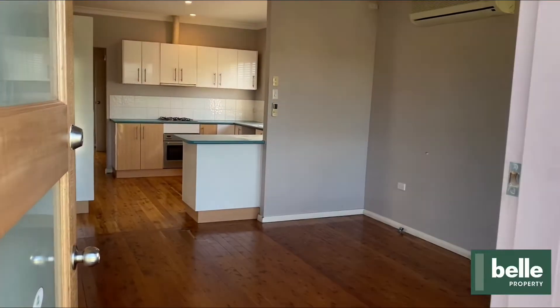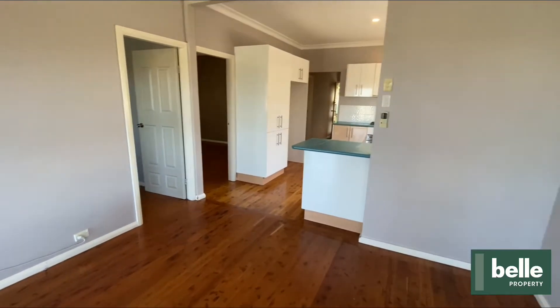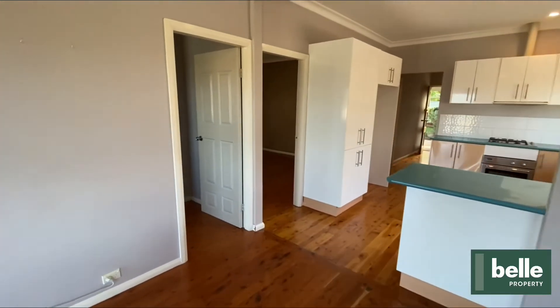Upon entry you will notice the open plan living with original floorboards throughout that have been sanded and resealed, and also an air conditioning unit.